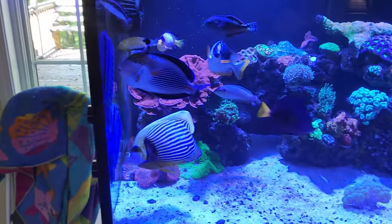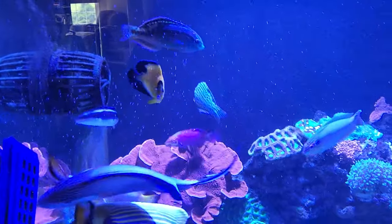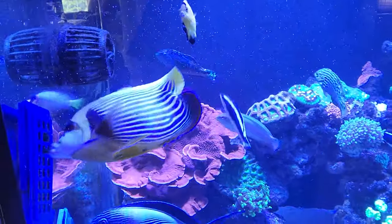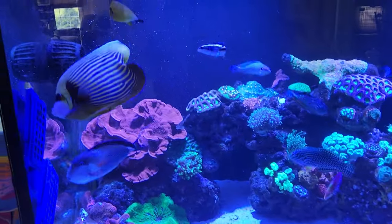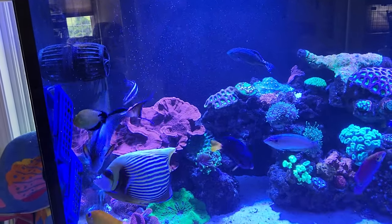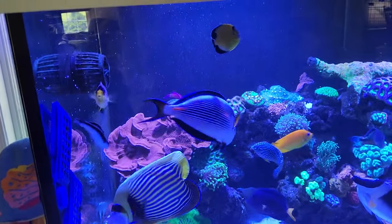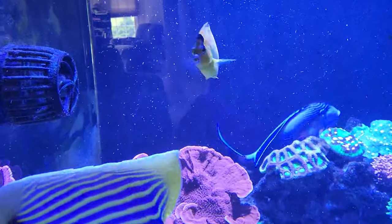Happy Saturday everybody! Thought I'd do a quick tank update. First off, check out my gold flake angel — captive bred. I've had him for almost eight months now. Look how much he's growing: his lips are turning blue, he's getting bigger and fatter. They're not cheap, but if you can get your hands on one, I'm telling you, very hardy and a must-have fish if you love angelfish. He's never shy — even as a baby he acclimated with these big guys right away.